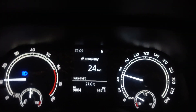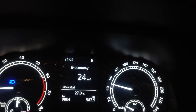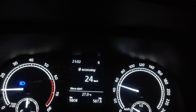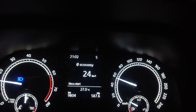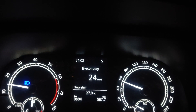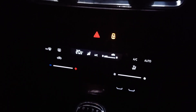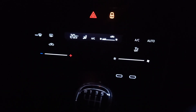Welcome back to another video! 24 km per litre average — we finally achieved this. This is the fourth part; you can find the first three parts on my channel. The first part achieved 21 km per litre, the second part 22 km per litre, the third part 23 km per litre, and finally in this fourth part we managed to get an average of 24 km per litre.